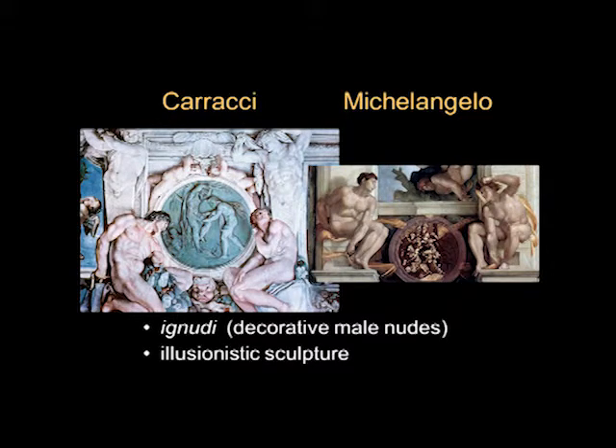Here we have a detail of Caracci's Farnese ceiling, and you can see the ignudi — the decorative nudes — which we also see in Michelangelo, and there is a round relief sculpture painted. It's painted, it's not really sculpture. That's a kind of quotation or allusion to Michelangelo because he employs the same motif. There's even more sculpture with Caracci — he has these terms, these half-figure sculptures that then end in a tapering block. There's a lot of decoration, some putti, a grotesque head below, and fruits and flowers rather than the acorns, which for Michelangelo are the emblem of the Pope's family.